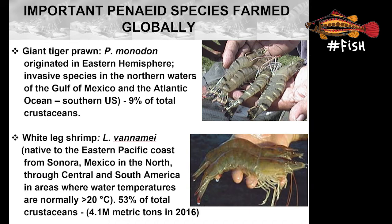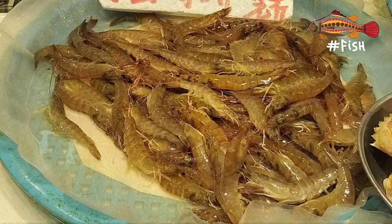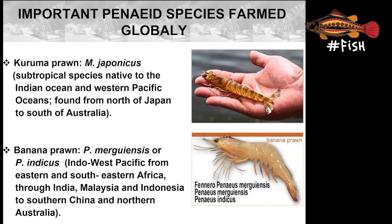Vannamei is native to the eastern Pacific coast — think of Sonora in Mexico. When you think of Sonora, the desert comes to mind, and this tells you a lot about why this is such a tough shrimp. Other species include the Kuruma prawn, Marsupenaeus japonicus, and the banana prawn, Penaeus merguiensis.